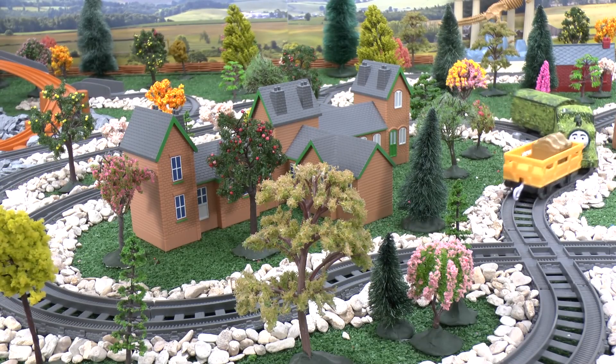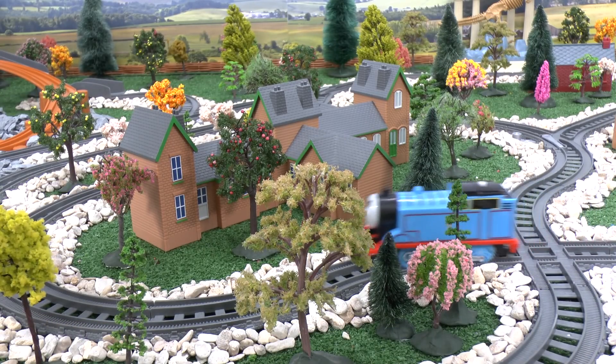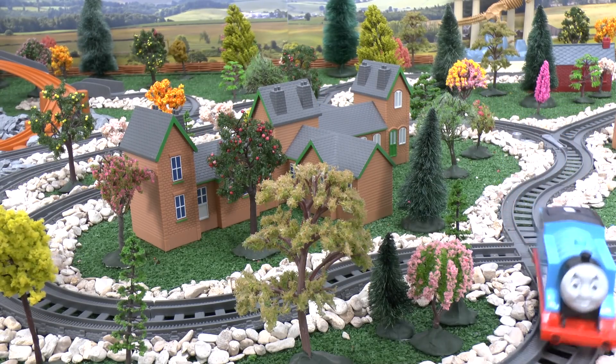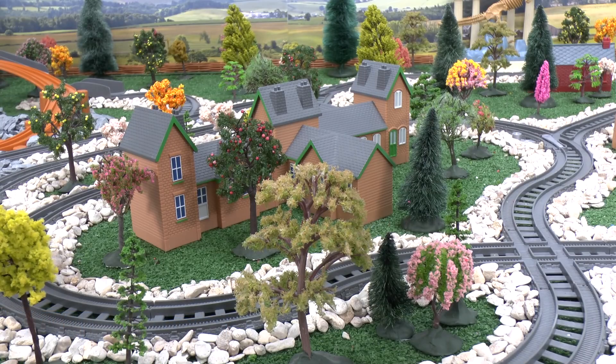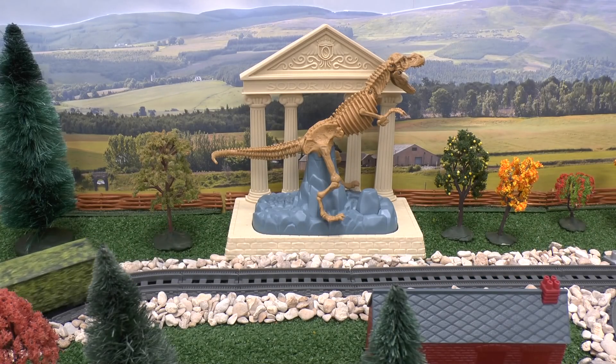Tom laughed mischievously as he made his escape.